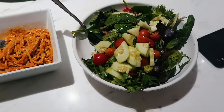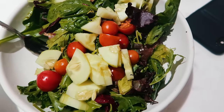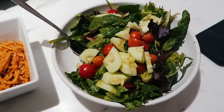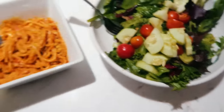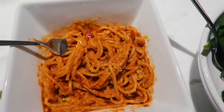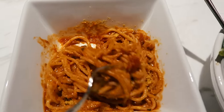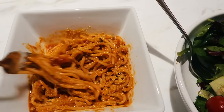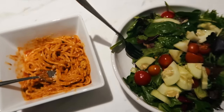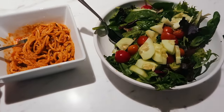Emma made a big fresh salad with mixed greens, tomato, and cucumber, dressed with apple cider vinegar, balsamic, salt, and pepper. We also have a side of brown rice pasta with Rao's sauce and nutritional yeast, which adds an almost creamy, cheesy consistency — it adds nutritional value and I put it on everything. Super simple, quick, and easy dinner.